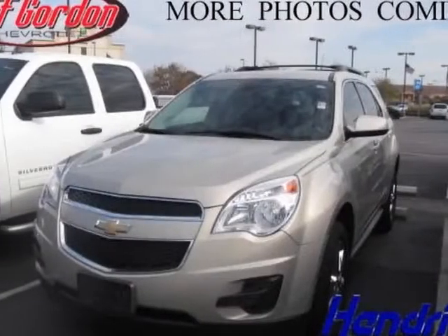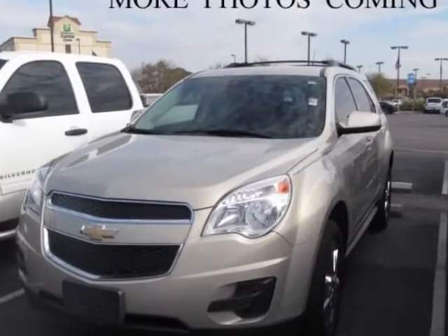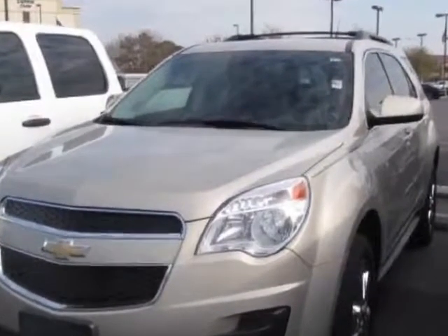Take a look at this 2012 Chevrolet Equinox. Carfax has certified this Equinox as having one owner. This Equinox has just under 12,500 miles.